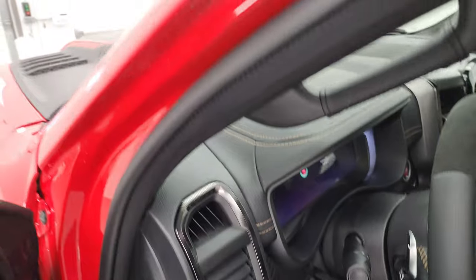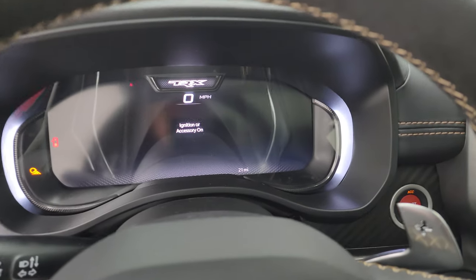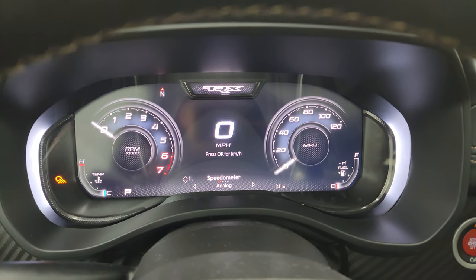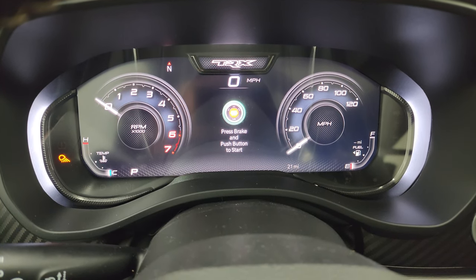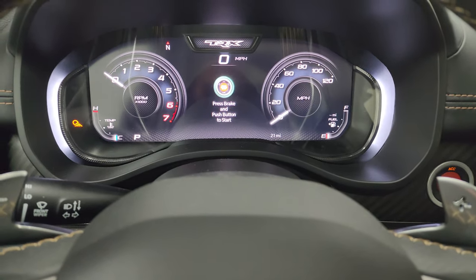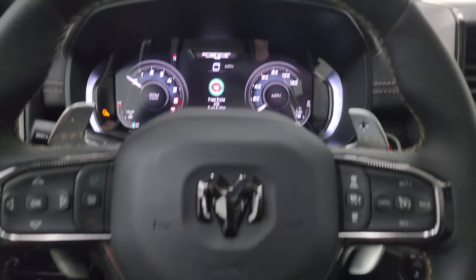Let's take a look at the instrument cluster and radio. This one does have the 12-inch LCD display, digital speedometer, digital tach — really good looking — and you get kind of accent lighting behind there. This one also has heads-up display, which is a really nice feature.